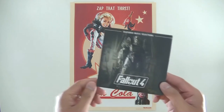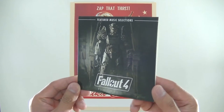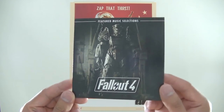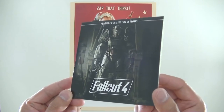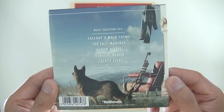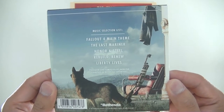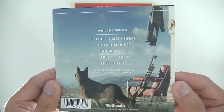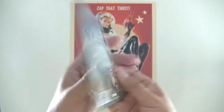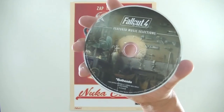First thing I wanted to show you guys is the featured music selection CD, which comes in this nice little cardboard slip case. It's got a nice bit of graphics on the front, and on the back there it has the track listings. There are 5 tracks in total that include the Fallout 4 main theme, The Last Mariner, Honor and Steel, Rebuild, Renew, and Liberty Lives. On the inside, the disc even has its own little bit of graphic there as well, which is pretty nice.